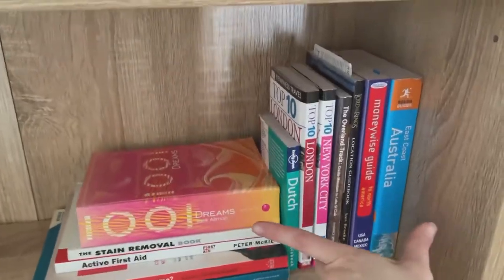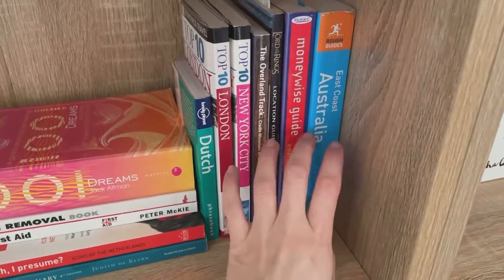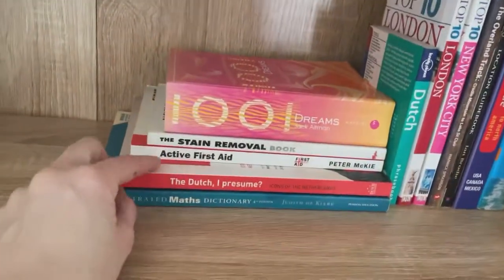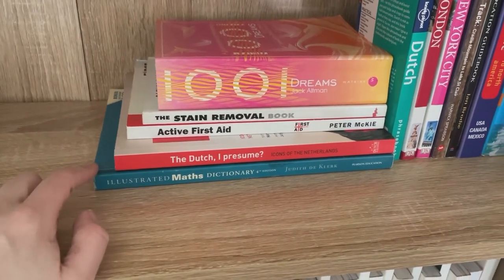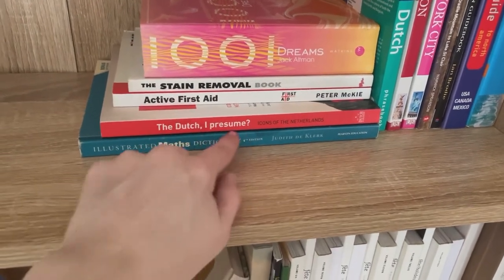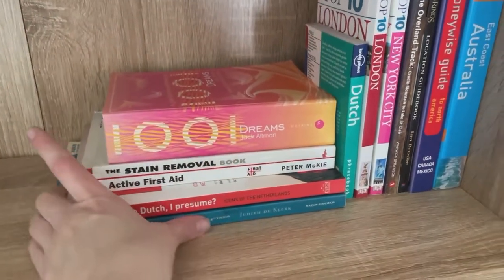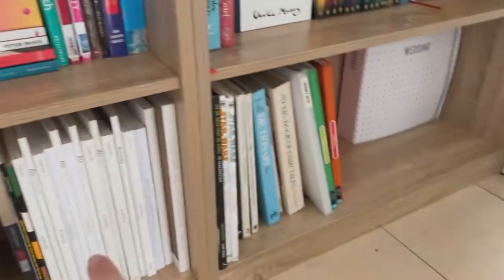And this non-fiction is travel — so we've got some travel guides and I've got a Dutch translation book. And then this is just other random stuff: an illustrated maths dictionary that I kept, which was one of my textbooks for uni, Dutch Icons of the Netherlands, First Aid, Stain Removal, and then a Dream book. And then down here, this is kind of the adult big book section, and this is kind of the kid big book section.